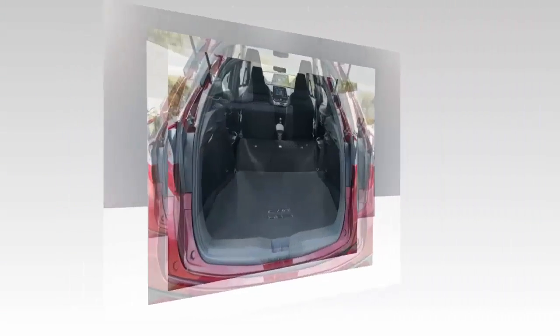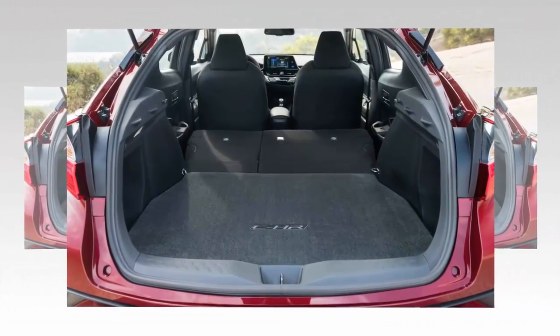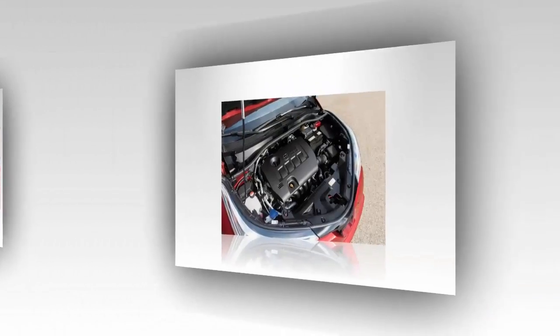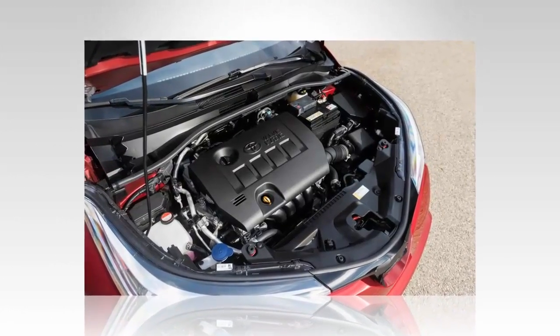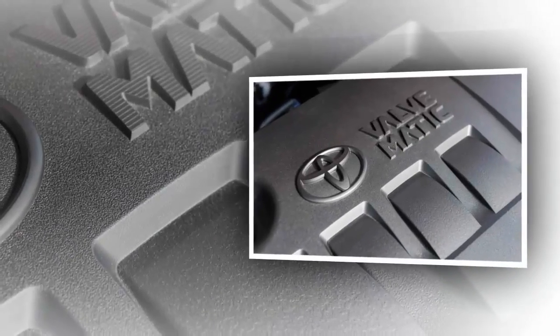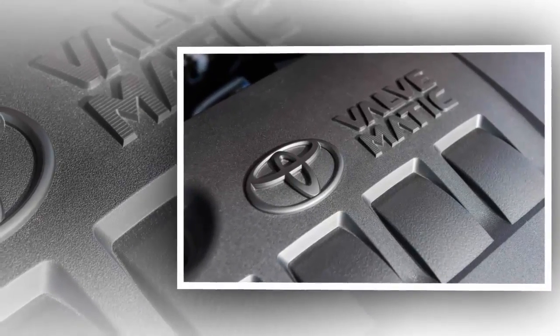Prices: Toyota hasn't announced any pricing information, though we expect it to happen closer to the CHR's on-sale date sometime in 2017. Prices are expected to be slightly higher than the Toyota RAV4, meaning we can expect the CHR to start at around $25,000.